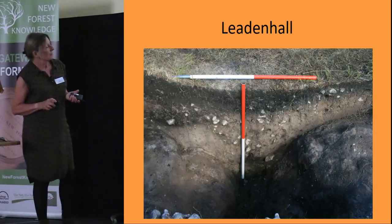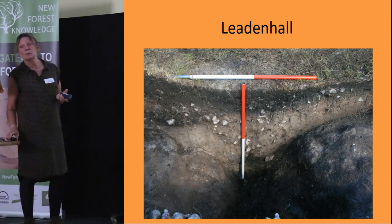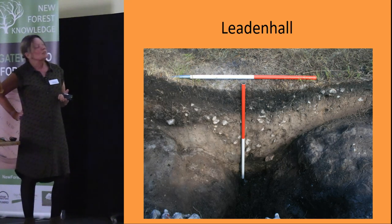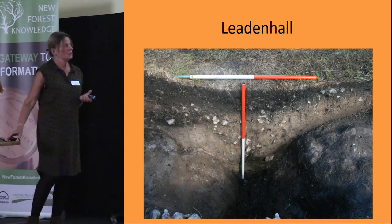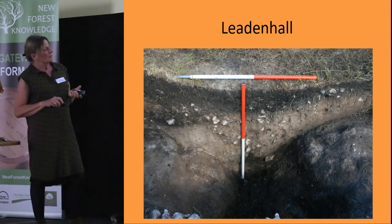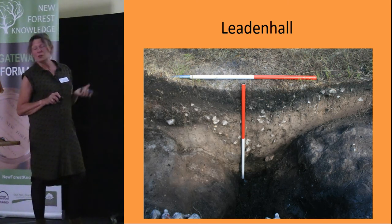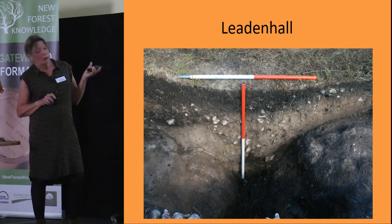A more recent excavation was in 2015. It had been identified by the survey team and it was hoped it might have been a Bronze Age hut, but unfortunately we found no evidence to prove that. We did have a very nice time doing it. We found a lot of charcoal and burnt flint, and the charcoal was dated to the Roman period. It is a new site type for the New Forest, and since it's quite close to the Roman pottery sites, it may be that they were producing charcoal for firing the pottery — though that is speculative.